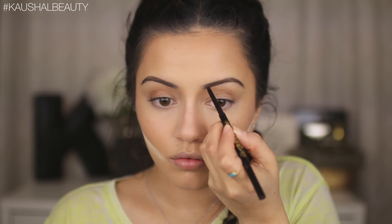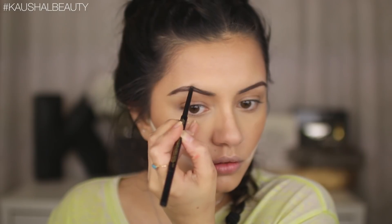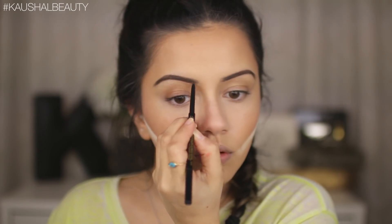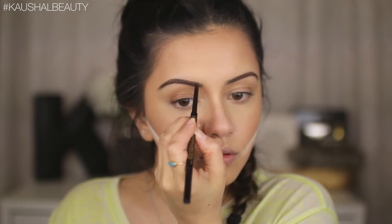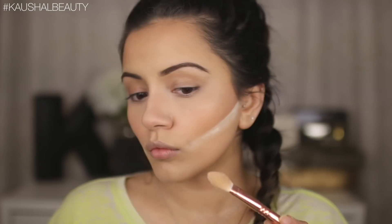Next I took the Soap & Glory Archery in the shade Hot Chocolate and darkened up certain areas with feathery strokes where needed. I used the spoolie to brush out towards the inner parts of my brows to make them look natural. Finally I'm setting my brows with the L'Oreal Brow Artist Plumper, really working that in to make sure every hair is set and nothing is going to ping in a weird direction.